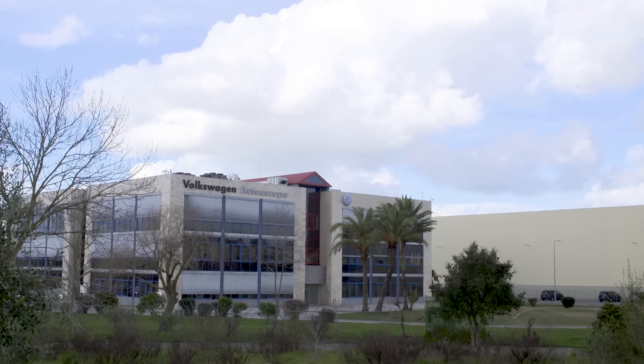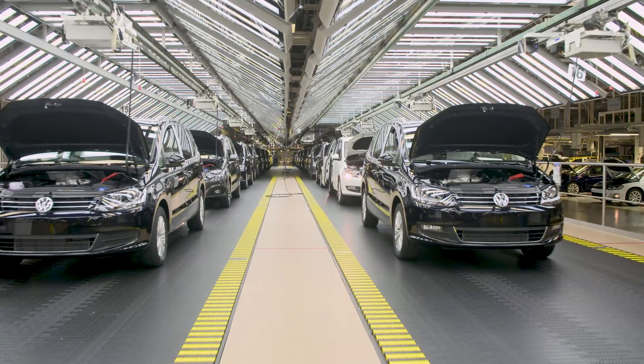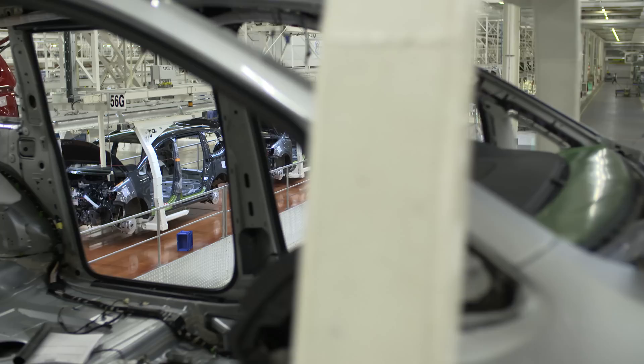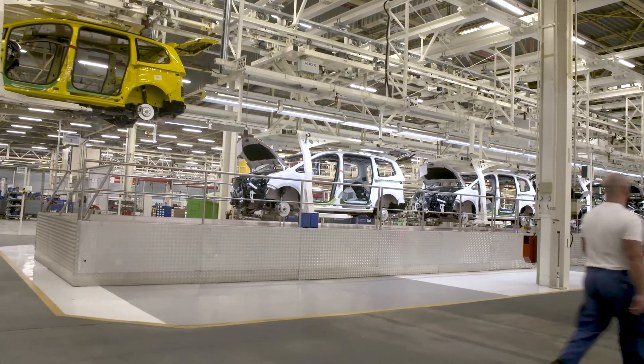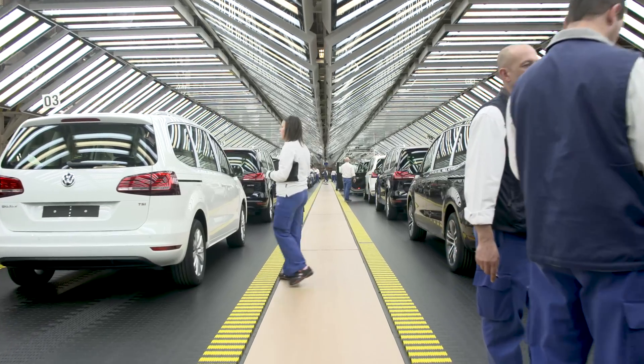My name is Luís Páscoa. I'm responsible for the pilot plant in Volkswagen Auto Europa, Portugal. This department is responsible for engineering changes in the cars as well as launching of new models. We are producing 100,000 cars per year and we are around 4,000 employees.